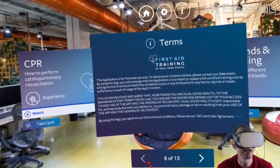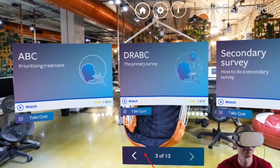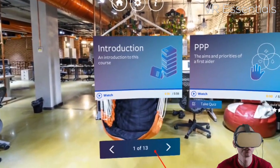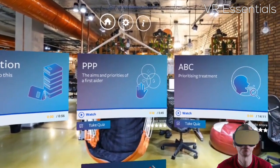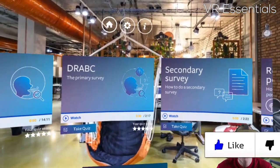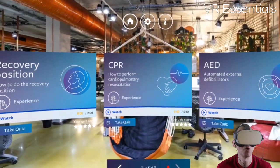What I like about this app is the fact that they have a lot of different exercises — around 13 different exercises in fact, from an introduction to the course, to the aims and priorities of a first aider, the ABCs, the primary survey, the secondary survey, recovery position, CPR, and so much more.